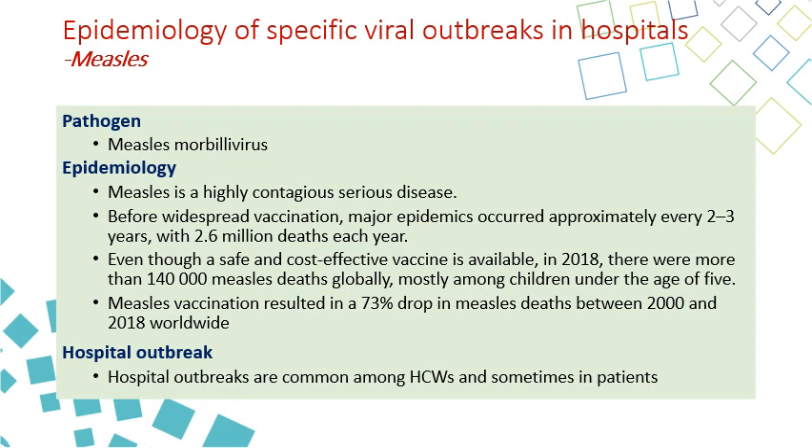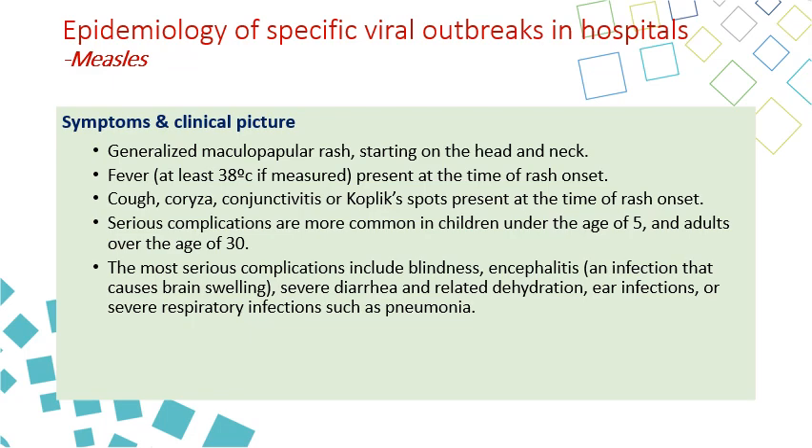Hospital outbreaks of measles are common among healthcare workers and sometimes in patients. The symptoms start with a maculopapular rash that begins on the forehead, head, and neck, giving the patient a red coloration. Fever is present at the time of the rash, along with cough, coryza, conjunctivitis, red eyes, and Koplik spots — white spots inside the mouth at the time of rash onset.